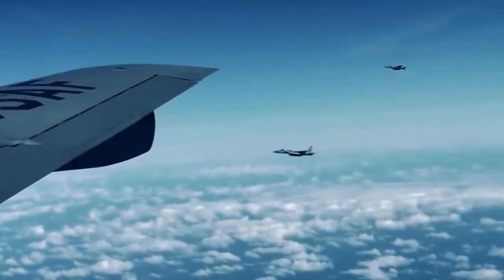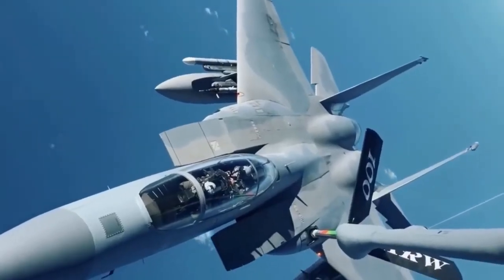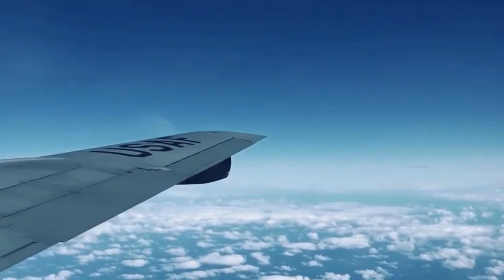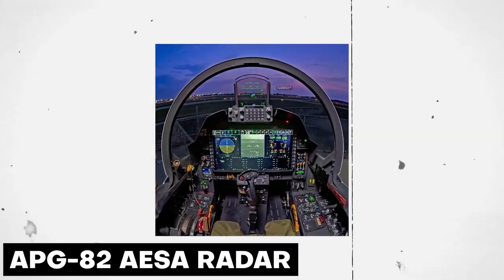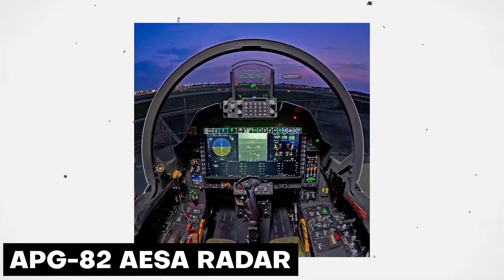According to the U.S. Air Force, the Eagle 2 is the first USAF F-15 to boast digital fly-by-wire flight controls, a large area display glass cockpit, an APG-82 AESA radar, joint helmet-mounted cueing system, and EPDS self-defensive suite from the outset.